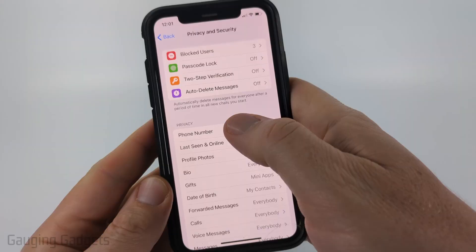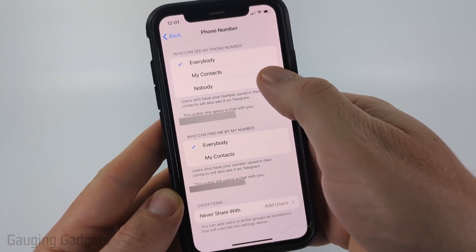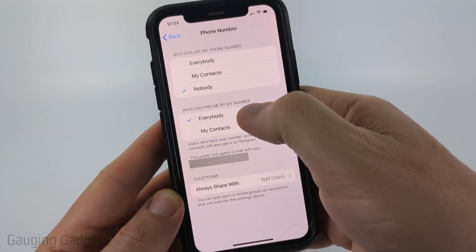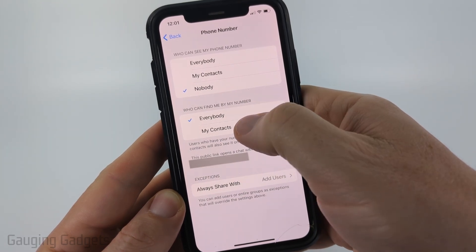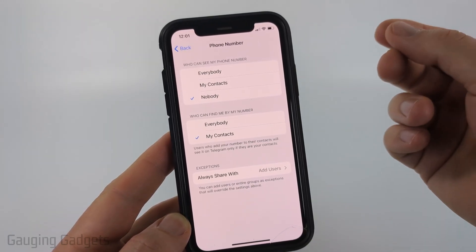After that it's exactly the same. Go into Phone Number under Privacy, and we just want to make sure that for 'Who can see my phone number' you select Nobody. If you select Nobody, this prevents anyone from seeing your phone number if they're in contact with you in chat or going to your profile.